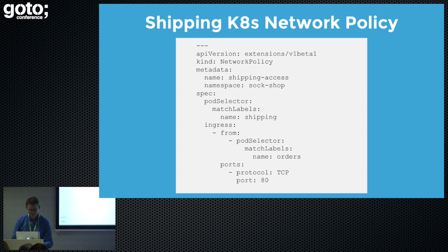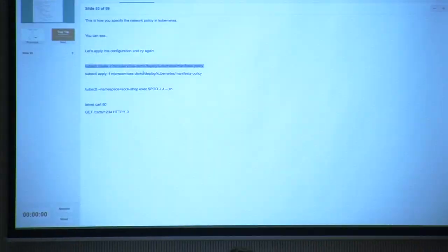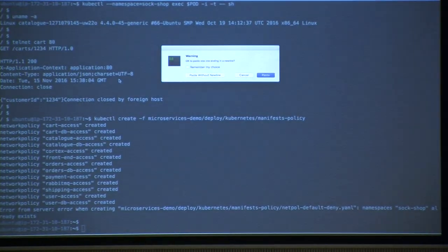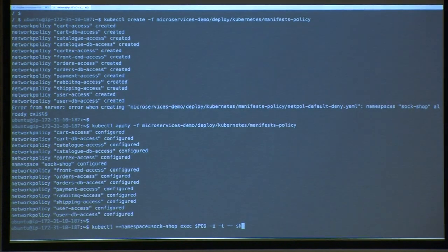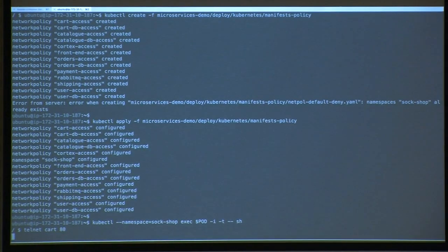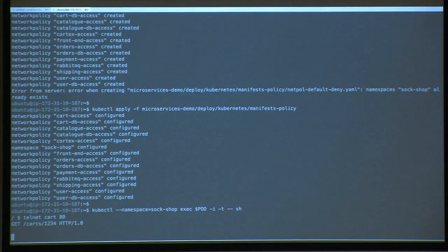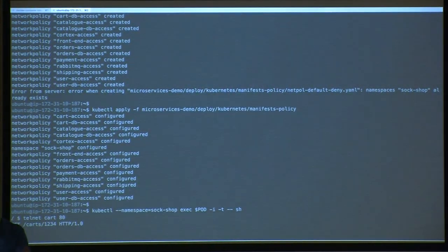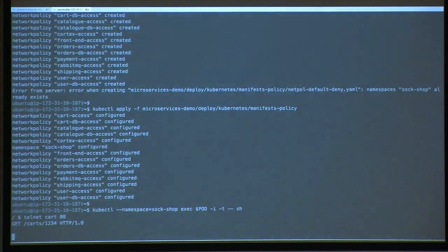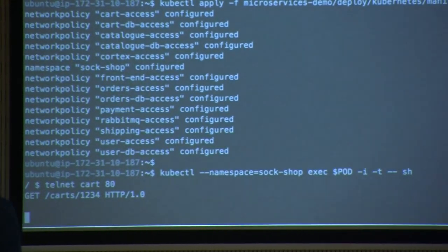Let's try that again — I'm now going to apply the network policy. I've got to create the policy first, and then apply it. Then we're going to exec back in again and do the same thing I did last time. And there you go — it doesn't do anything. What it's doing now is actually just constantly retrying, and eventually you'll just get a retry timeout. That's because there's no pathway between the catalog service and the cart service defined in that network policy. The only thing that can access the cart is the front-end.